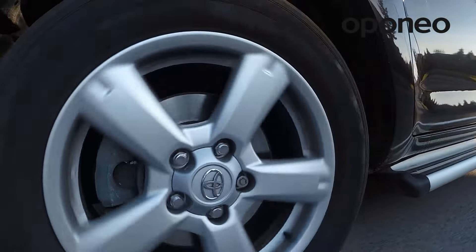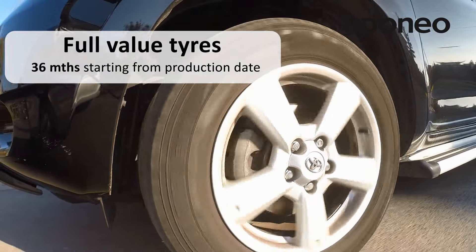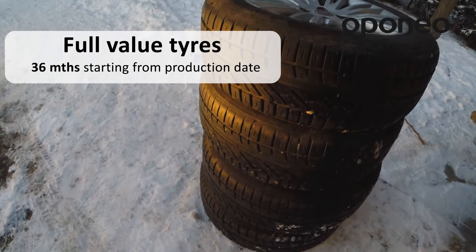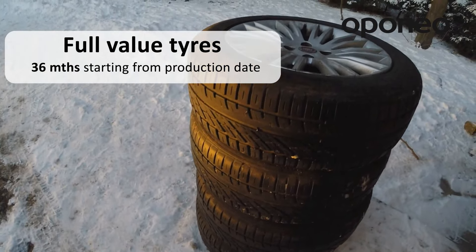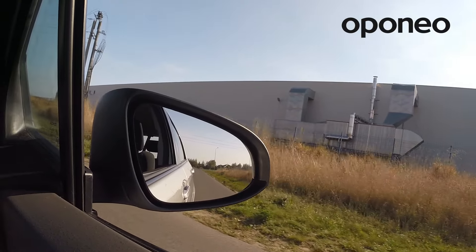The tire has to be no older than 36 months for it to be considered of sterling quality. If properly stored, it can fully maintain its original performance. That is why it is crucial to buy tires from a trusted source.